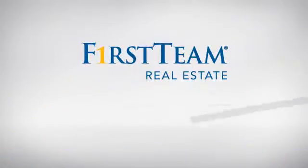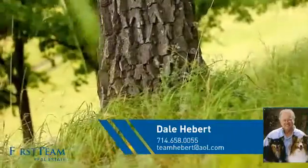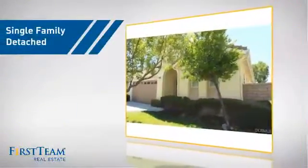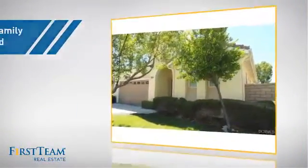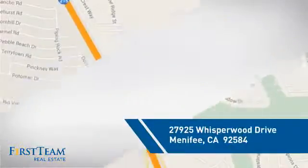At First Team Real Estate, you'll find a wide selection of listings. This video is brought to you by your real estate agent, Dale. This detached home is a great choice for families who want the privacy of their very own lot, and it's located in this area.